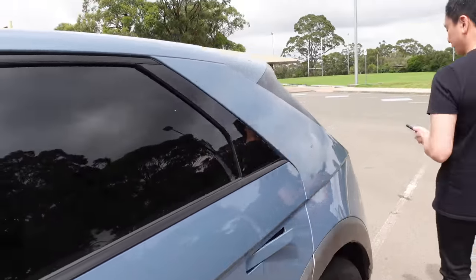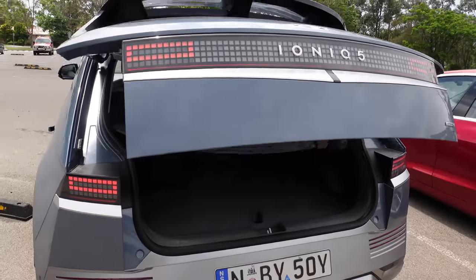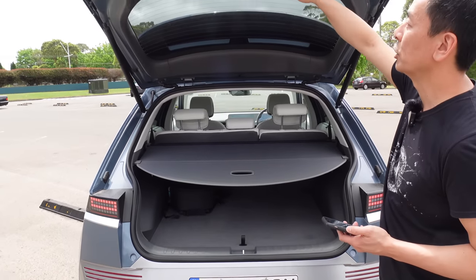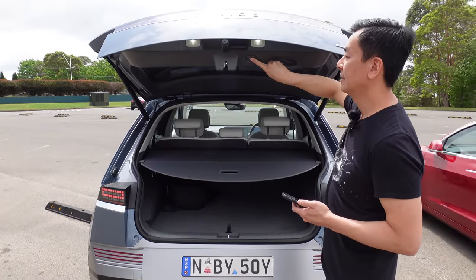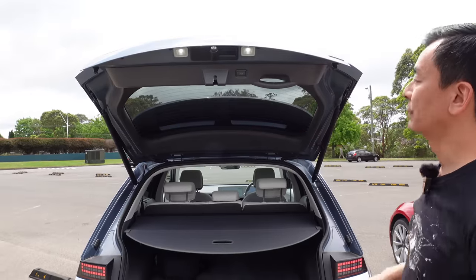Let's have a look at the boot briefly. It's got a powered tailgate, which is nice. Someone asked whether you can set the height of the tailgate opening — you can. You just hold that button there to set it at the desired level. It's got a nice soft close as well.